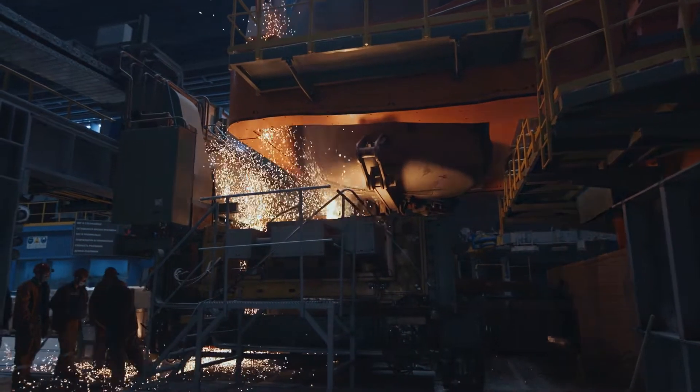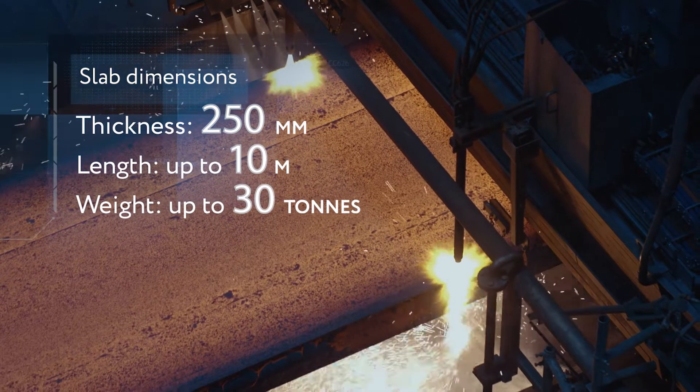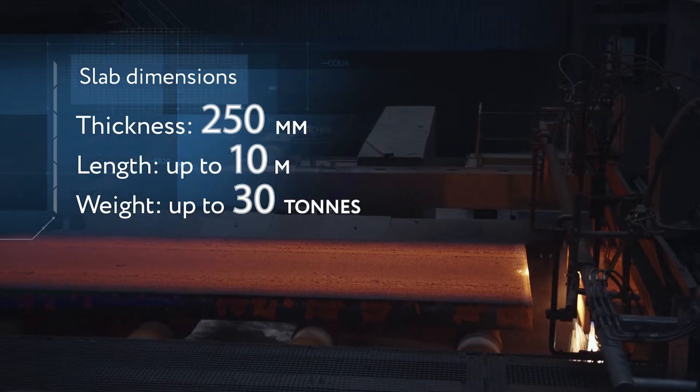The steel is made according to a precise recipe and cast into slabs — ingots with a specific geometric form and a homogenous macrostructure.